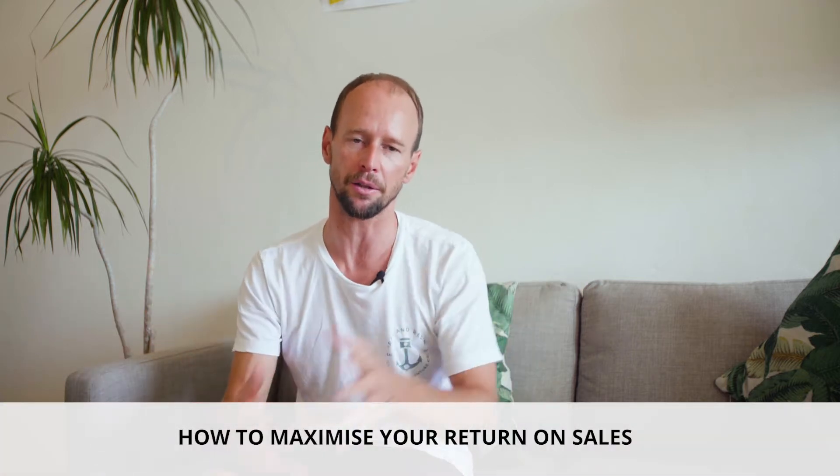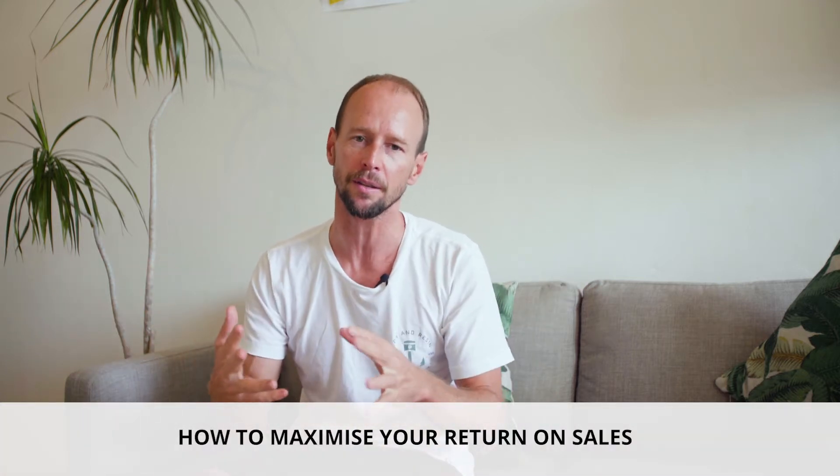Today I want to share a tip with you around how to maximize your sales — basically when you sell anything, how to maximize the return you get from any sale. Not just maximizing the return from any sale, but maximizing the return from the marketing activity that got a customer's attention, and how to make sure you get the most out of that.